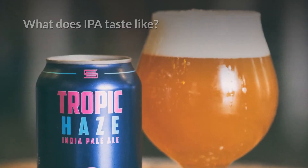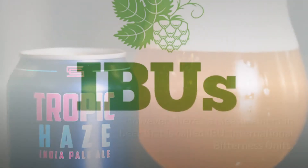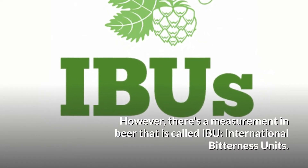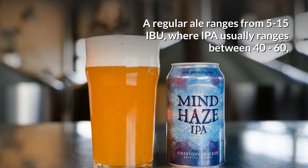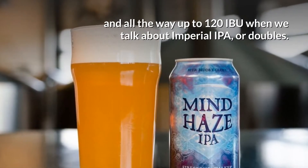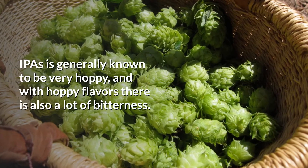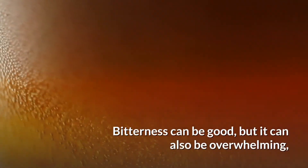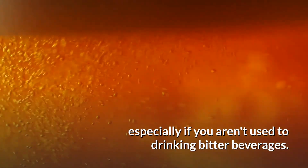What does IPA taste like? A lot of people would argue that the beer is very floral and tastes like spring. However, there is a measurement in beer called IBU, International Bitterness Units. A regular ale ranges from 5 to 15 IBU, where IPA usually ranges between 40 to 60, and all the way up to 120 IBU when we talk about imperial IPA or doubles. IPA is generally known to be very hoppy, and with hoppy flavors, there's also a lot of bitterness. Bitterness can be good, but it can also be overwhelming.